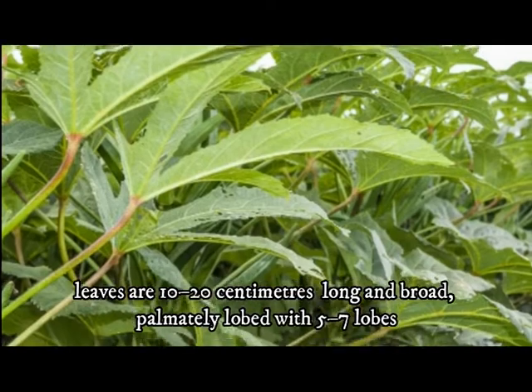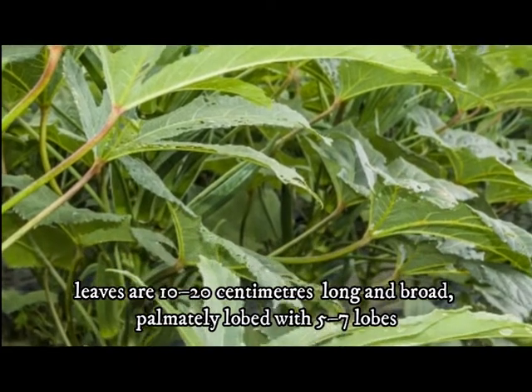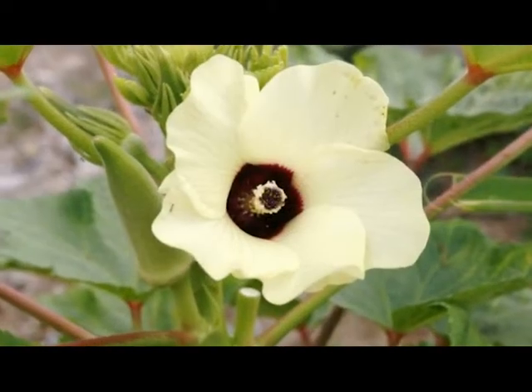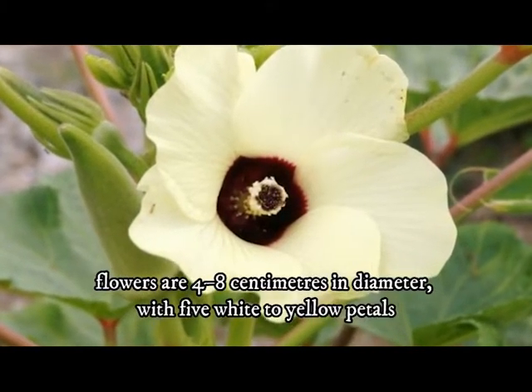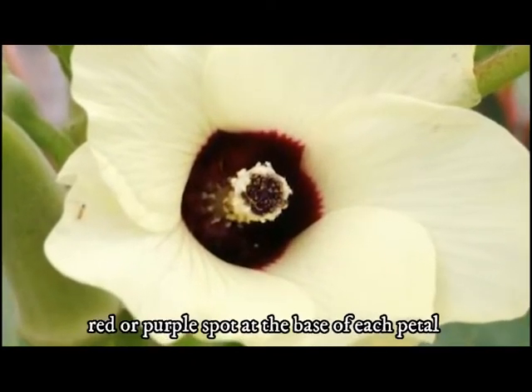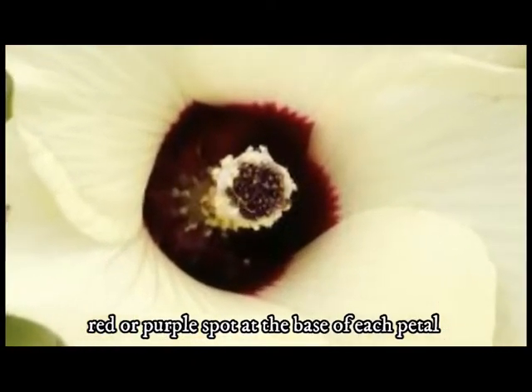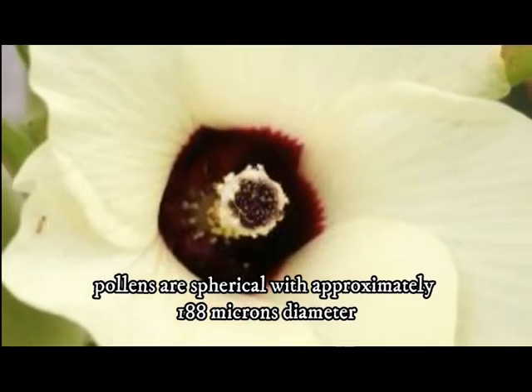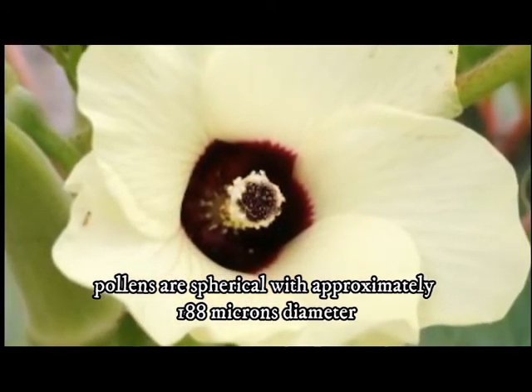The leaves are 10 to 20 cm long and broad, palmately lobed with 5 to 7 lobes. The flowers are 4 to 8 cm in diameter, with 5 white to yellow petals, often with a red or purple spot at the base of each petal. The pollens are spherical with approximately 188 microns diameter.